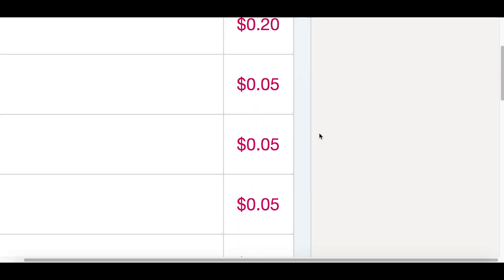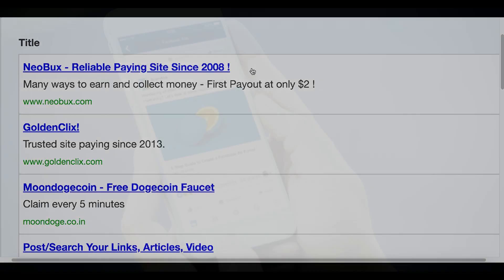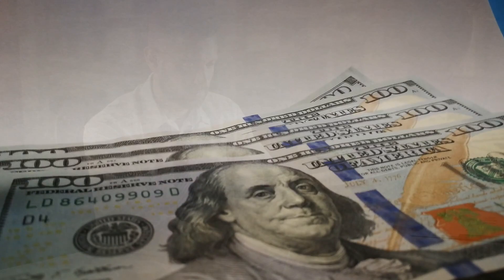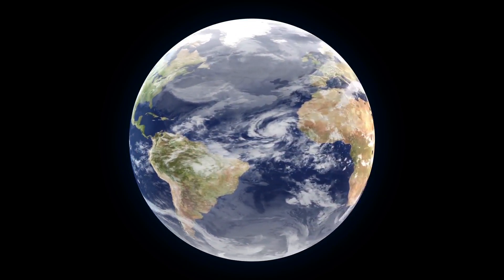How would you like to get paid five cents, 20 cents, even 50 cent rewards simply for clicking on an ad? There are ads everywhere — Facebook, Google, YouTube. How would you like to make an endless amount of money simply clicking on ads? Today I'm going to show you how to do this step by step, and I'm also going to give you a bonus strategy to instantly double your money. This will be a worldwide strategy.